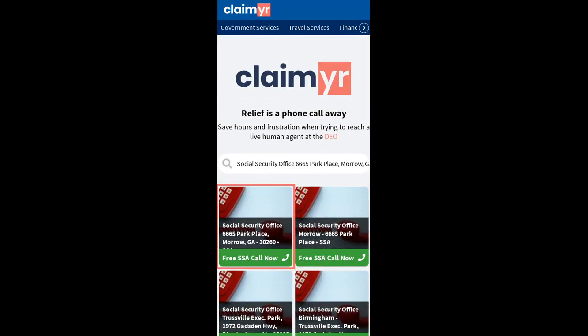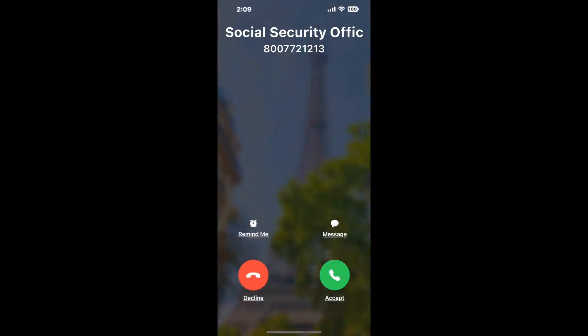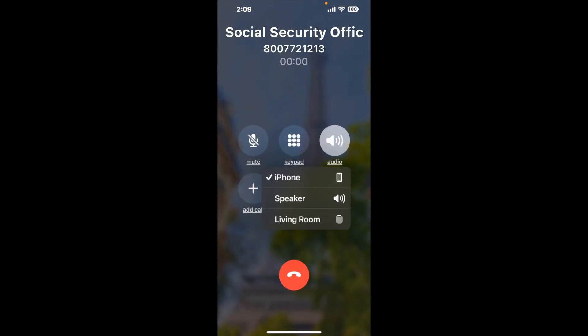Search for the Social Security Office, 6665 Park Place, Morrow, GA, 30260 option. Claimer can automatically call any phone line for you. It'll connect you directly to a human at that office. It dials the number and stays on hold for you while it waits for an agent to take the call.